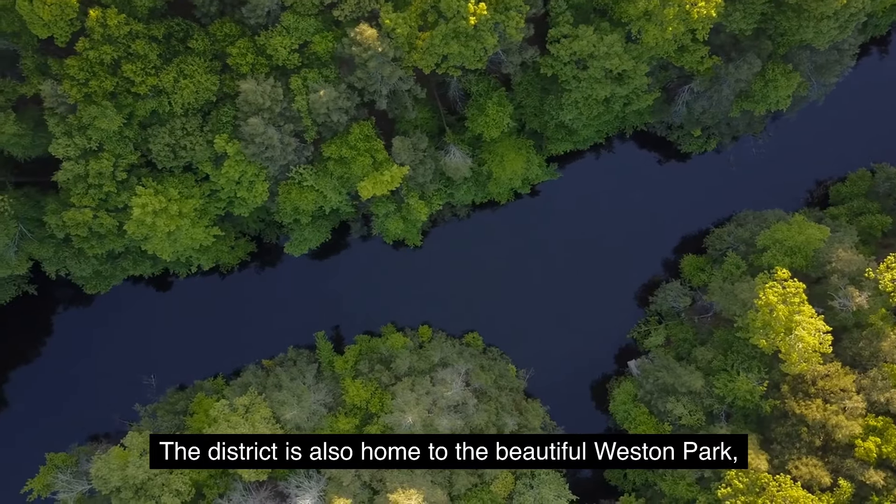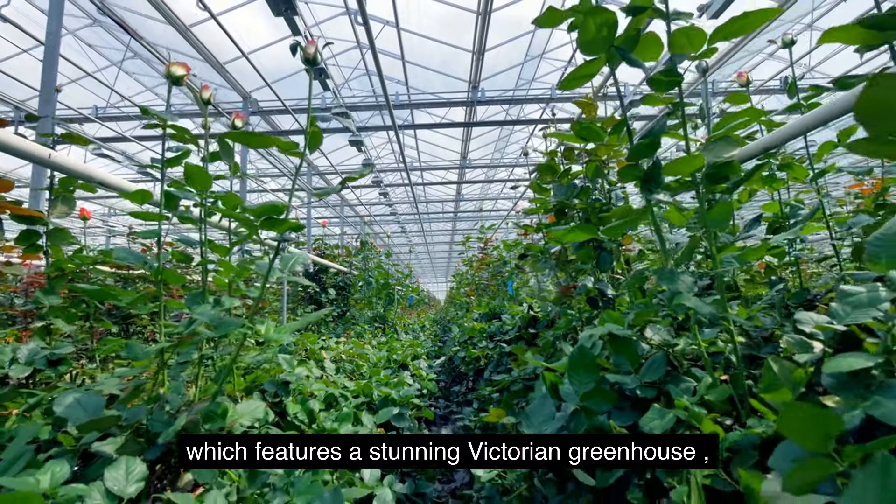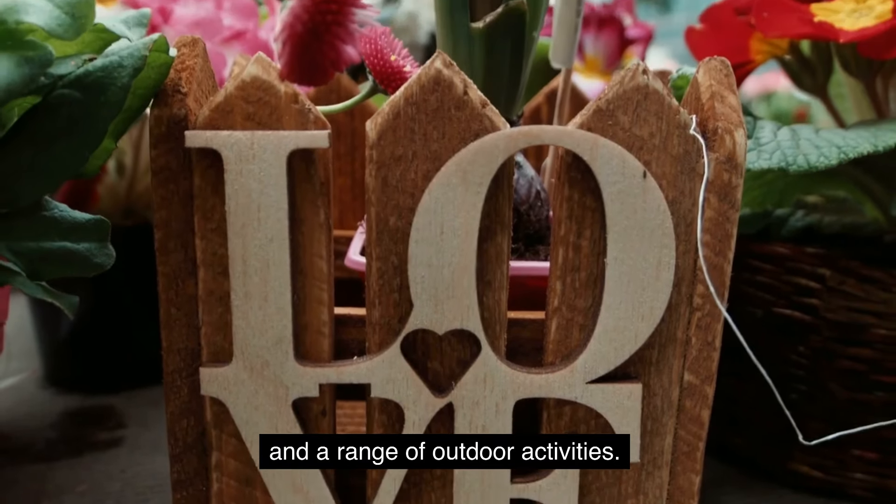The district is also home to the beautiful Weston Park, which features a stunning Victorian greenhouse and a range of outdoor activities.